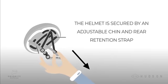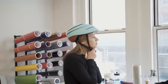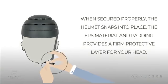The helmet is secured by an adjustable chin and rear retention strap. When secured properly, the helmet snaps into place. The EPS material and padding provides a firm protective layer for your head.